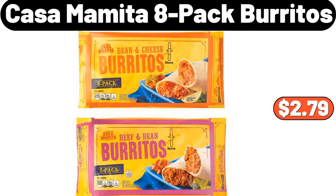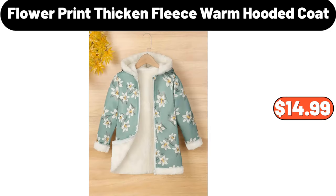Casa Mamita 8-Pack Burritos, $2.79. Flower Print Thickened Fleece Warm Hooded Coat, $14.99.